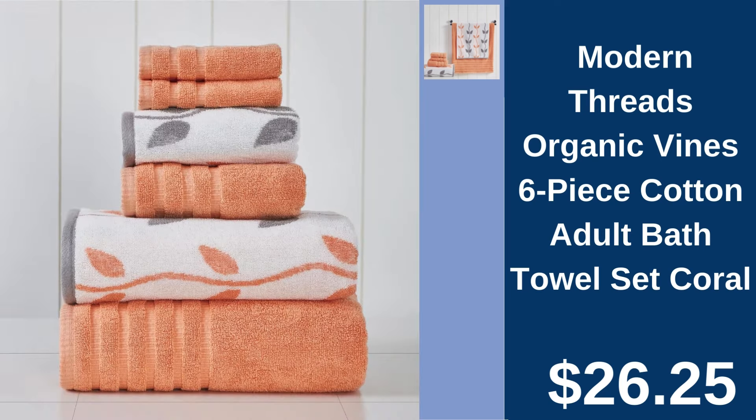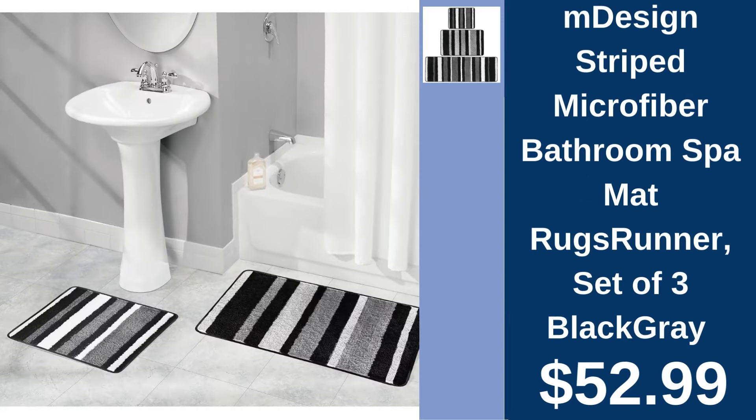Modern Threads 6-piece bath towel set, $26.25. Experience everyday luxury with Modern Threads Soft, Absorbent Bath Towel Set. MDesign Striped Spa Mat Rugs, $52.99. Transform your bathroom with MDesign's 3-piece striped spa mat set.